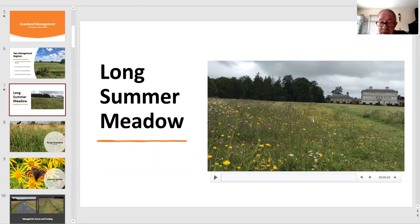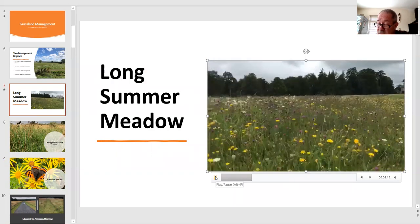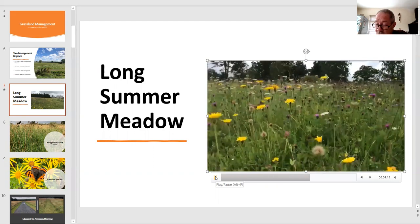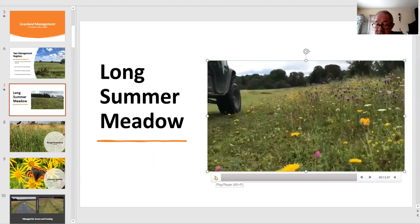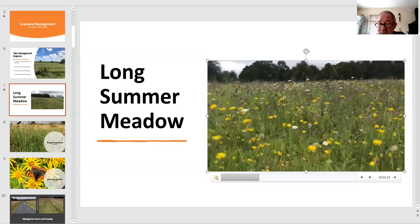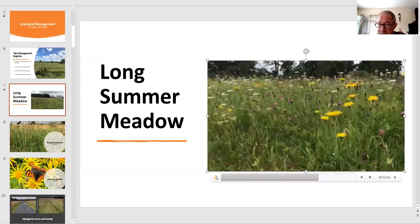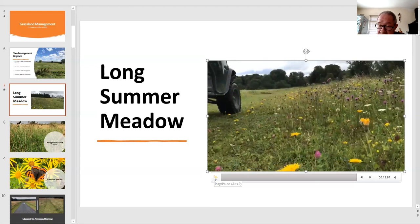Going on from June up to September we have goat's beard, three species of orchid, bird's-foot trefoil — again the food plant for common blue butterfly — wild carrot, yarrow, bedstraws, knapweeds and hawk's-beard. There's just a fantastic array of plants throughout the summer. BSBI were kind enough to do a workshop recently and identify 12 grass species in our meadows, and we're glad to have those confirmed.